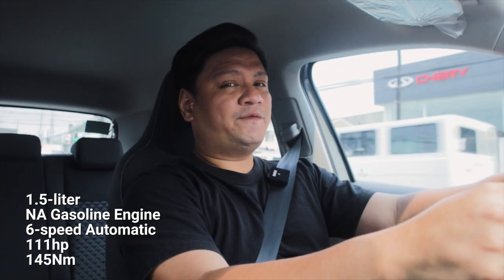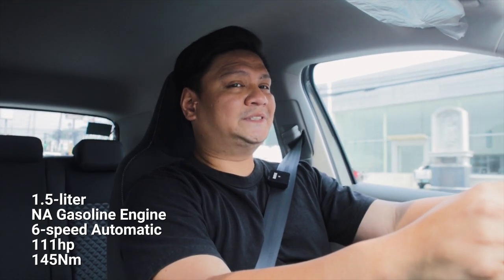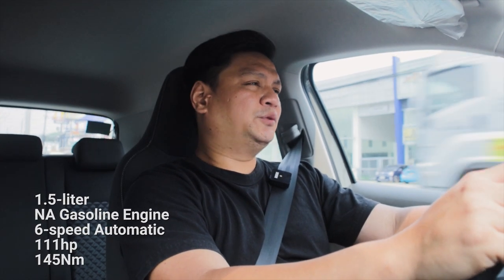Now let's talk about the T-Cross's driving dynamics. Under the hood, you find a 1.5-liter naturally aspirated gasoline engine making 111 horsepower and 145 Nm of torque. Those numbers may sound modest on paper, and this won't be a speed demon, but they're definitely enough for driving around the city and taking occasional jaunts along the highway — more than adequate to haul you, your family, and your luggage.